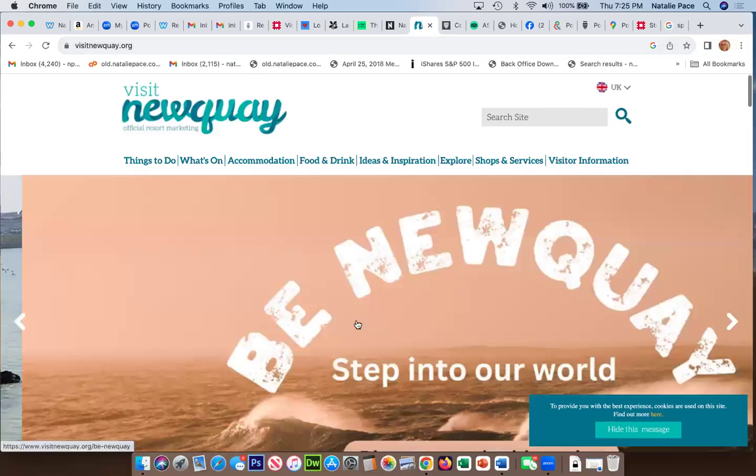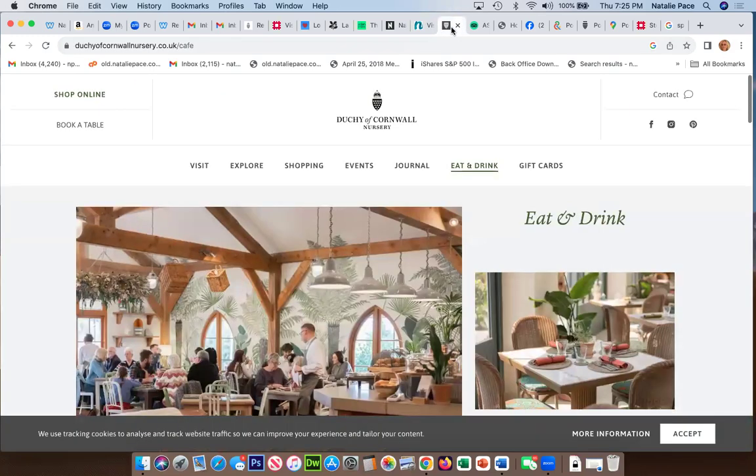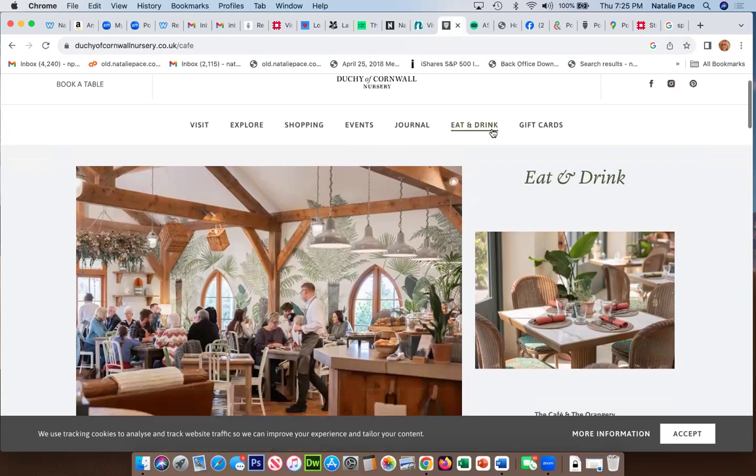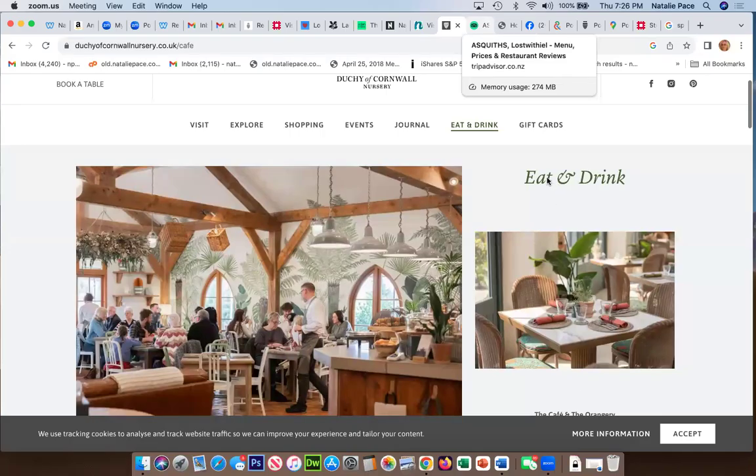I'll be putting all of these links in the video description so you can watch them back. The Duchy of Cornwall Café serves, I think, all three meals and has a beautiful gift shop where you can pick up knickknacks. We bought some Duchy of Cornwall gin — made by the royal family — for our fairy godmother Suzette Dawson to thank her. There are also a few people here who went last time who will get a chance to share their experience.